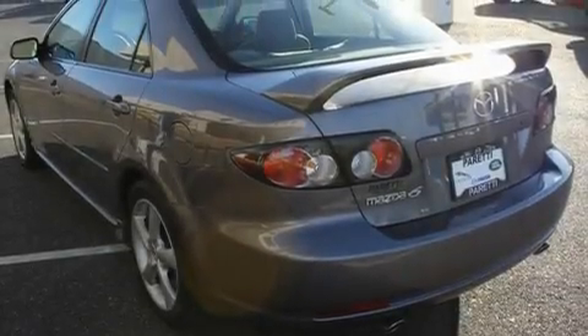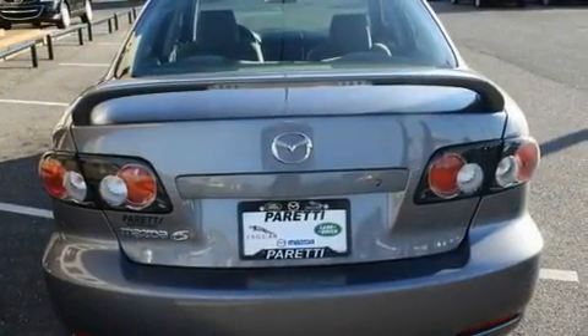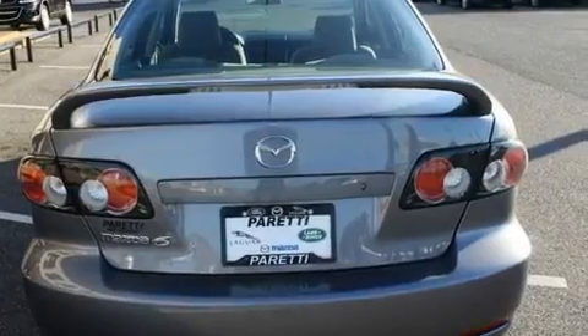Its top features include cruise control, a rear window defroster, a keyless entry system, a CD player, alloy wheels, fog lamps, tinted glass, a traction control system, an anti-lock braking system, and this vehicle has fewer than 41,000 miles on the odometer.